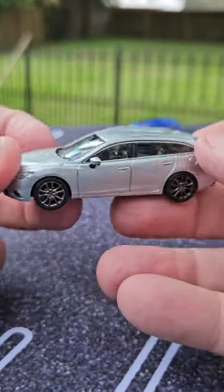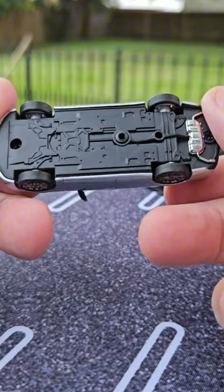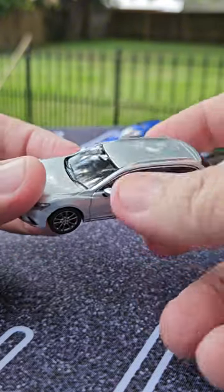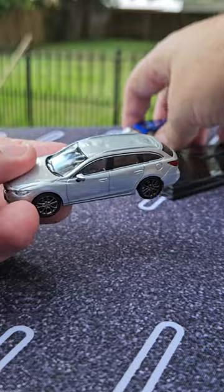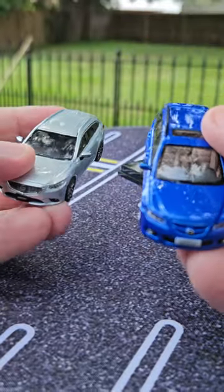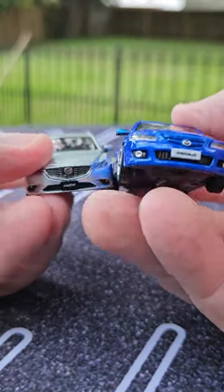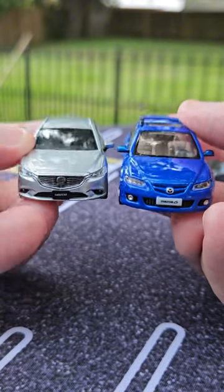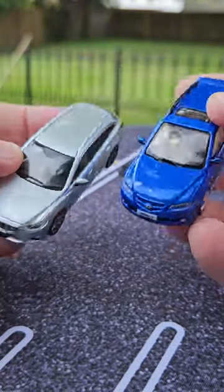This model is made by I believe Oversteer Models, even though it doesn't indicate anywhere on it who made it. And then I've also got this 2004 Mazda 6 wagon made by X-Car Toys. Both of these are very sharp models — I like them both.